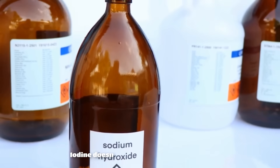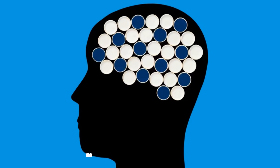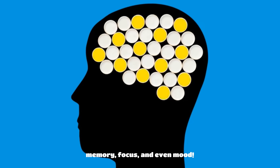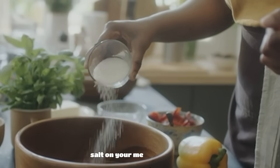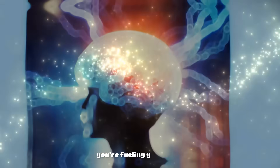Now let's talk benefits. Iodine doesn't just support your thyroid — studies show it helps improve memory, focus, and even mood. So next time you're sprinkling salt on your meal, remember, you're not just adding flavor. You're fueling your brain.